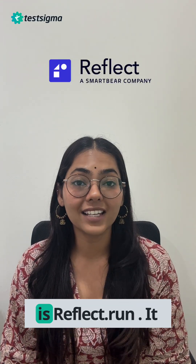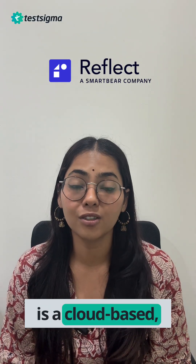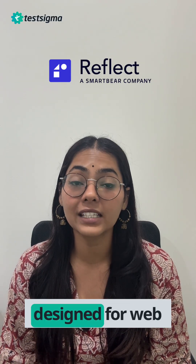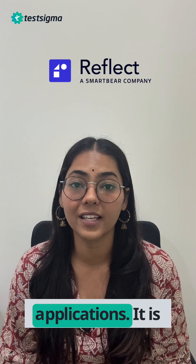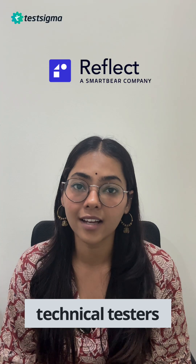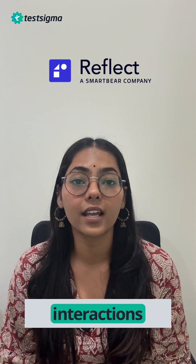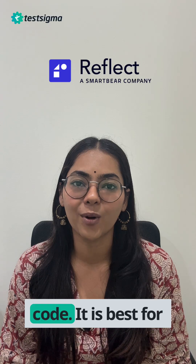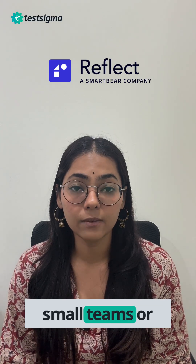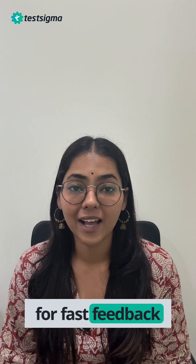The final one is Reflect.run. Reflect.run is a cloud-based, no-code testing platform designed for web and mobile applications. It is mainly used for web UI testing and allows non-technical testers to create tests by recording UI interactions without writing code. It is best for small teams or mid-sized businesses who are looking for a fast feedback cycle.